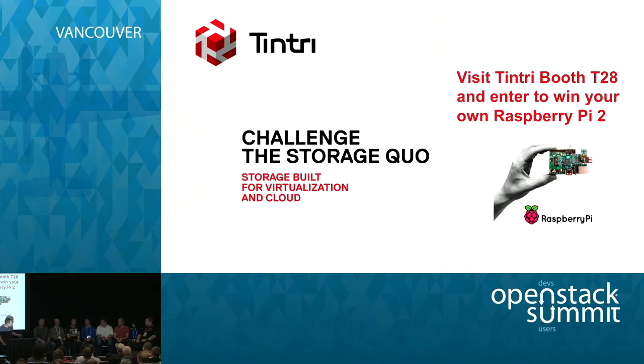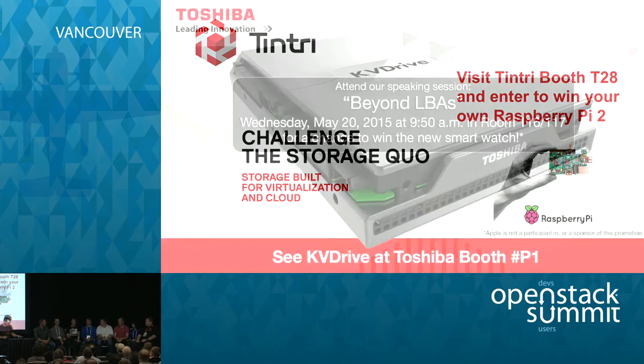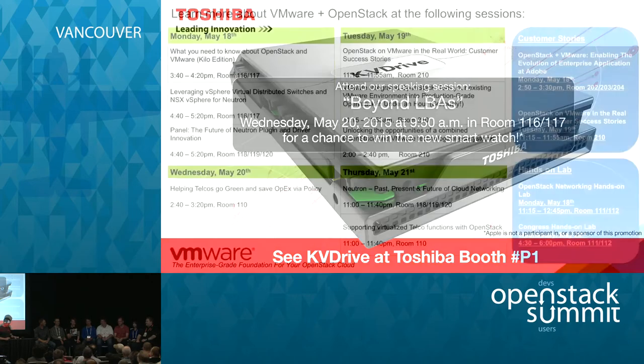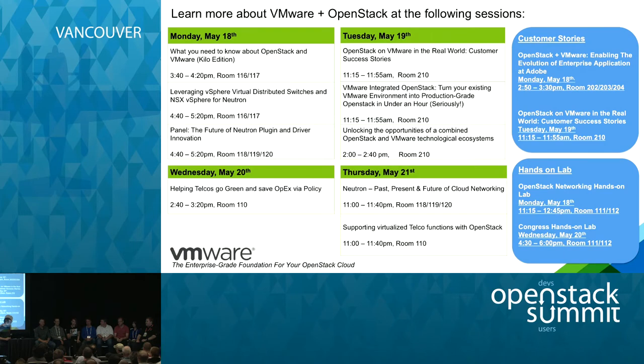My name is Mike Perez. I work on block storage and block storage accessories — that was a King of the Hill reference, sorry. I'm the project technical lead for the Kilo and the Liberty release, and I've been working on the project since 2010, before Cinder, in the Nova Volumes project. I work at Dayterra and I'm based in LA.